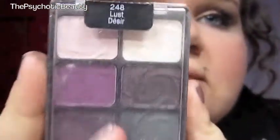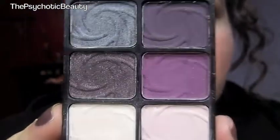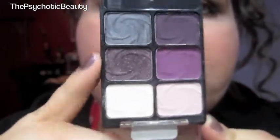Then my last one with the six eyeshadows is Lust. Purples. So pretty. Again, the matte and shimmer side.